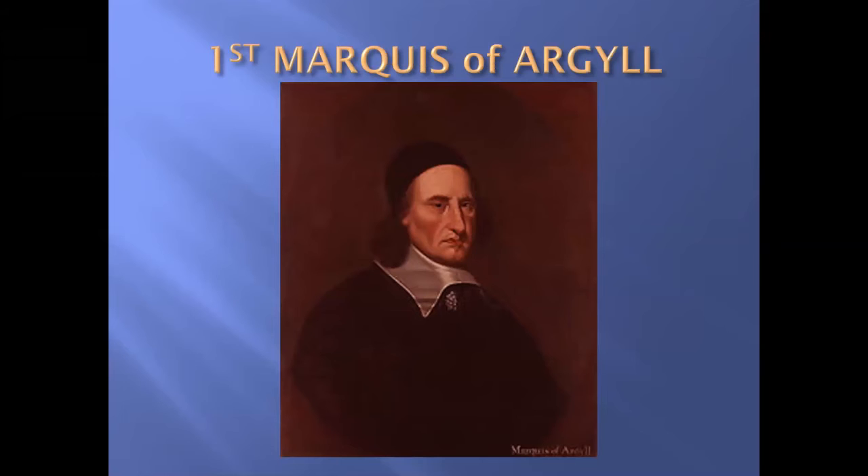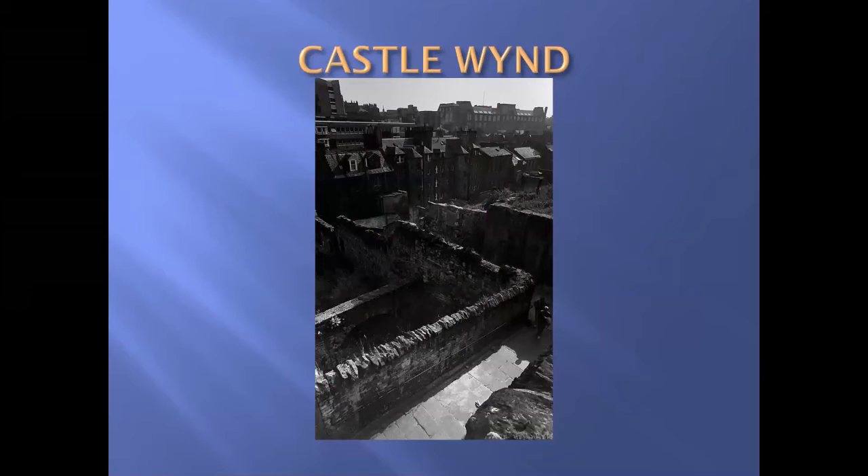This is the First Marquis of Argyle, Archibald Campbell. Now let's leave the Presbyterians for a moment. If we take a short cut up Castle Wynd, we find the ruins of the first Gaelic chapel to be built in Edinburgh.